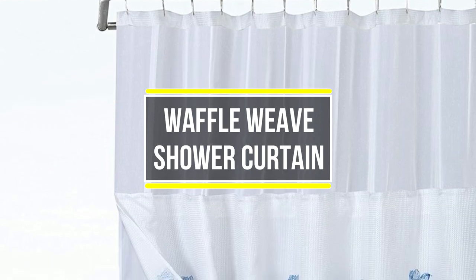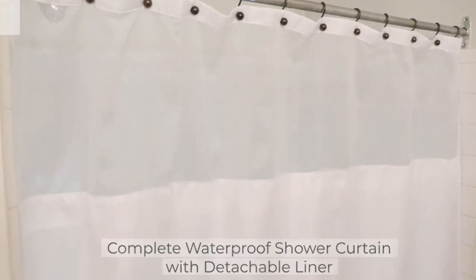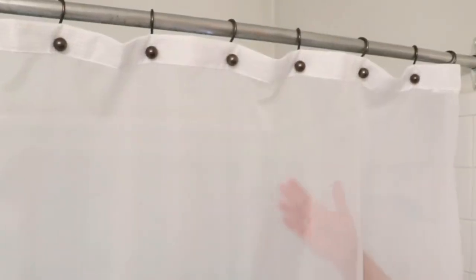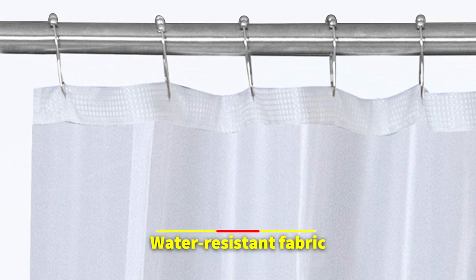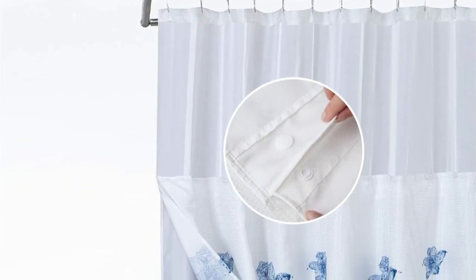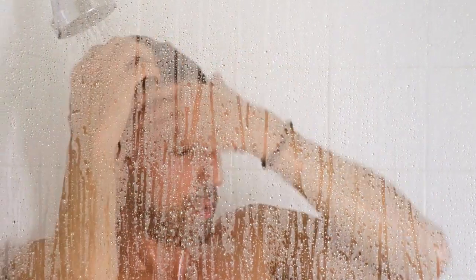Overall, the Danny Home Shower Curtain Liner combines functionality, durability, and style, making it an excellent investment. At number two is the Waffle Weave Shower Curtain with Liner Set. This product has truly transformed the bathroom experience, combining functionality and style seamlessly. Crafted from a luxurious polyester blend, the shower curtain offers a perfect fit with its longer length, providing both added coverage and a touch of modern style. The water-resistant fabric keeps the bathroom dry while adding a touch of elegance.